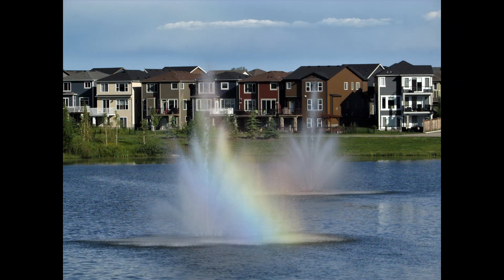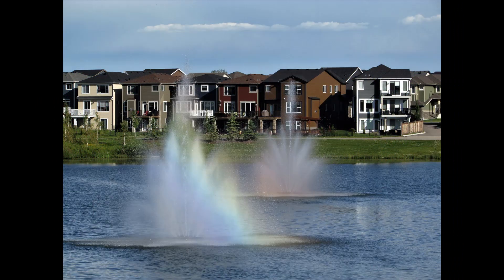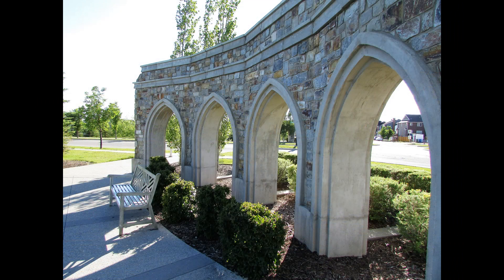Now we're at the second pond and there's the rainbow here. We got two fountains in this other bigger pond, lots of arches in the neighborhood.